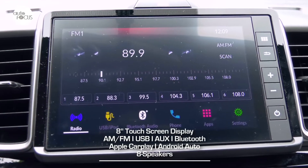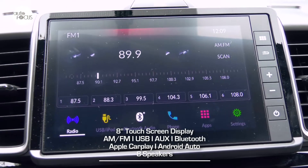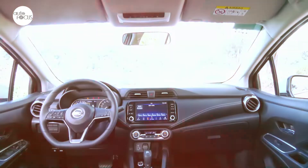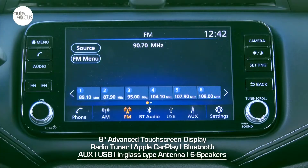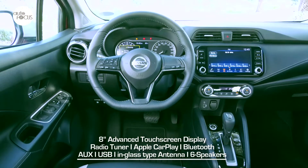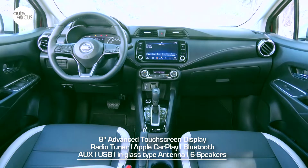The infotainment system on the Honda City 1.5 RS features an 8-inch touchscreen unit with Apple CarPlay, Android Auto, WebLink, Bluetooth, two USB ports, and eight speakers. The Almera N Sport infotainment system features a Nissan 8-inch advanced touchscreen display with radio tuner, Apple CarPlay, Bluetooth, auxiliary and USB ports, in-glass antenna, and six speakers.